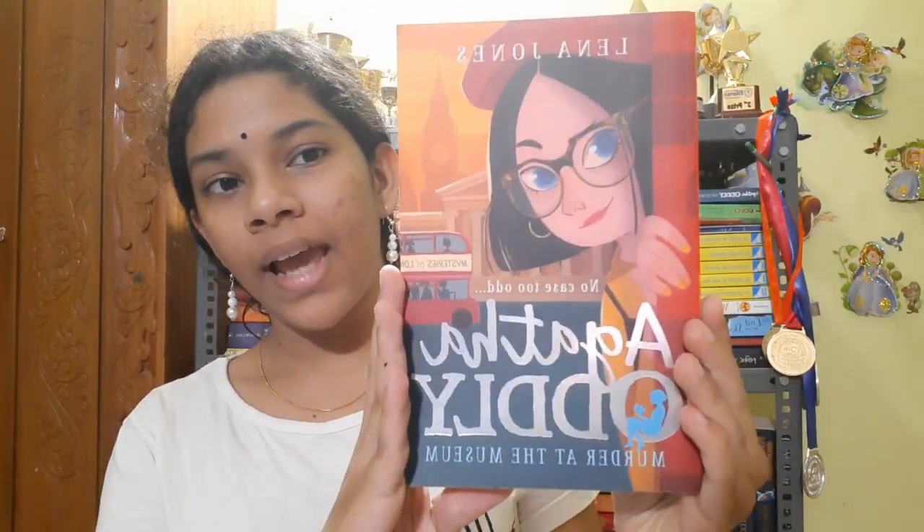Hello everyone, I'm Alia Dibu. Welcome to my channel. Today I'm going to be doing a book review. This is the book that I'm reviewing: Agatha Audley and the Murder at the Museum.